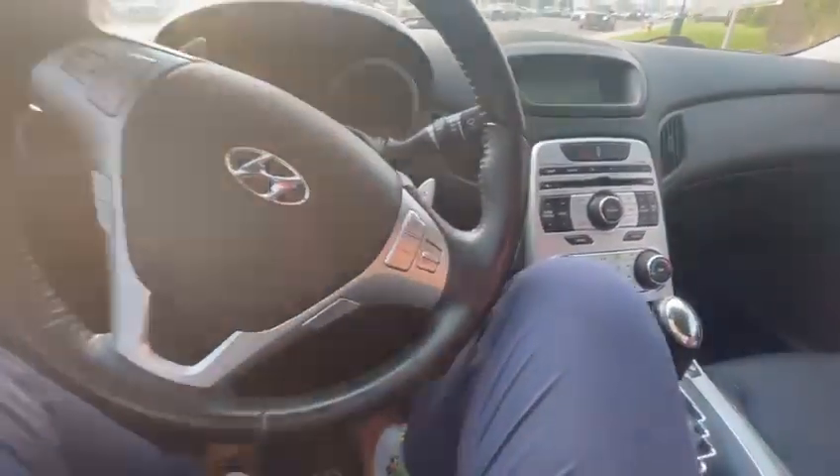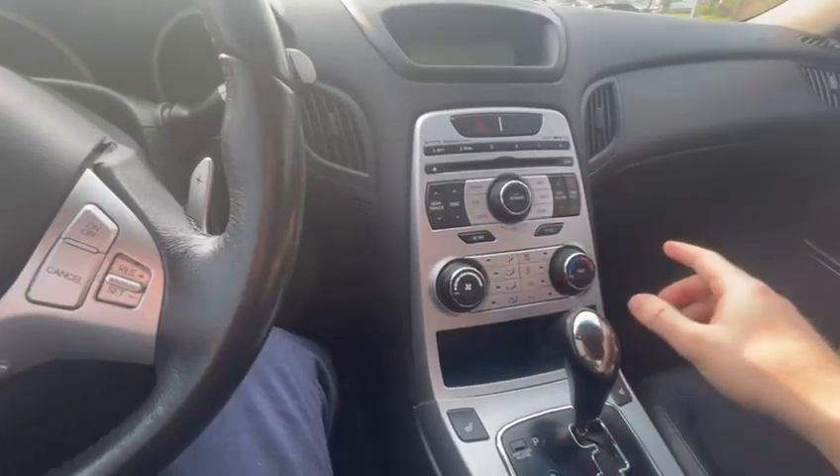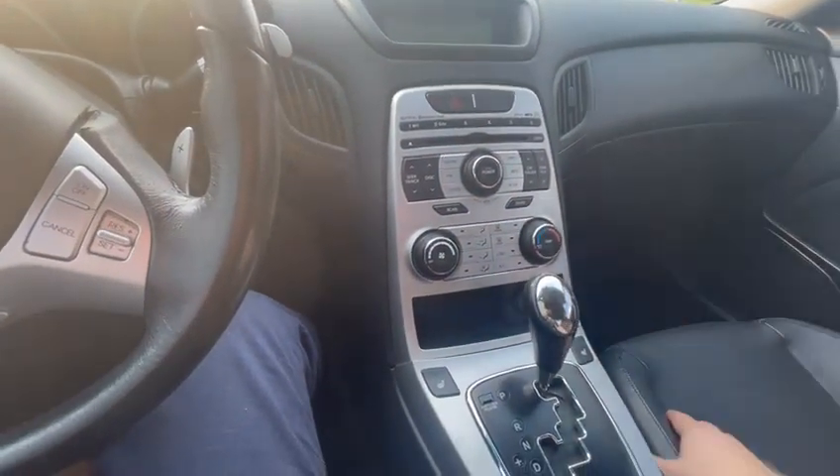Cruise control is standard. You do have paddle shifters here and hands-free voice detection as well. Of course, a premium sound system comes with this package too.